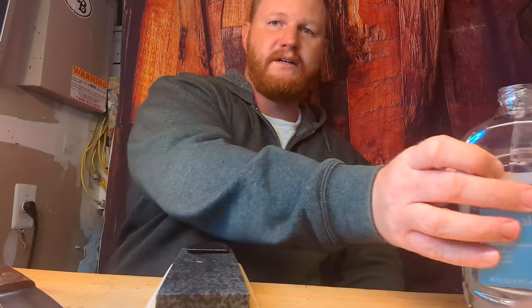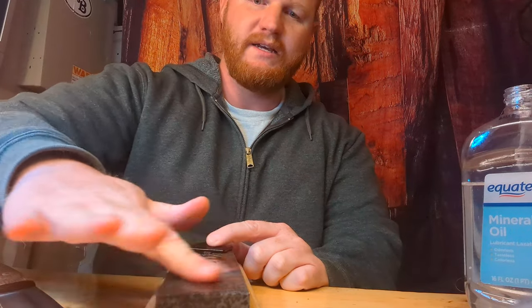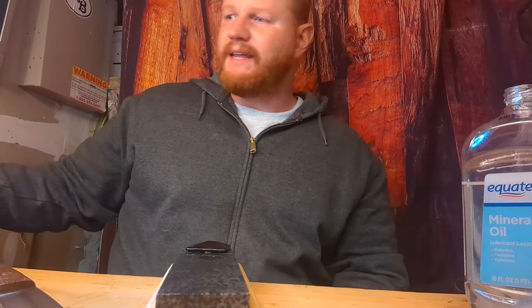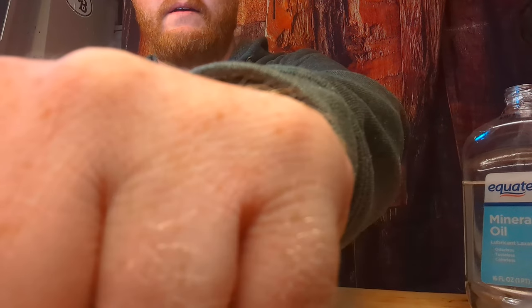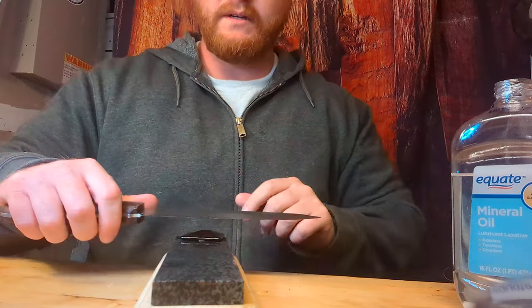We're going to touch up the edge on this blade a little bit with our Arkansas stones. Get that nice and oily — probably a little too much there, I'm just a heavy-handed person. Let me wipe that oil off and do a little adjustment here.